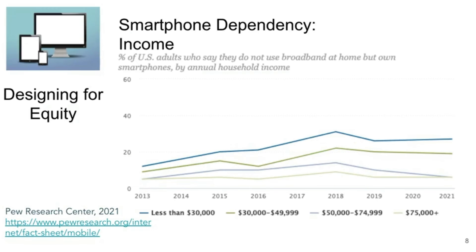Looking at income, lower income households rely on their phones more frequently for internet. For households earning less than $30,000, 27% were dependent on their phones for internet access, whereas only 6% of households earning over $75,000 were reliant on their smartphones for home internet.